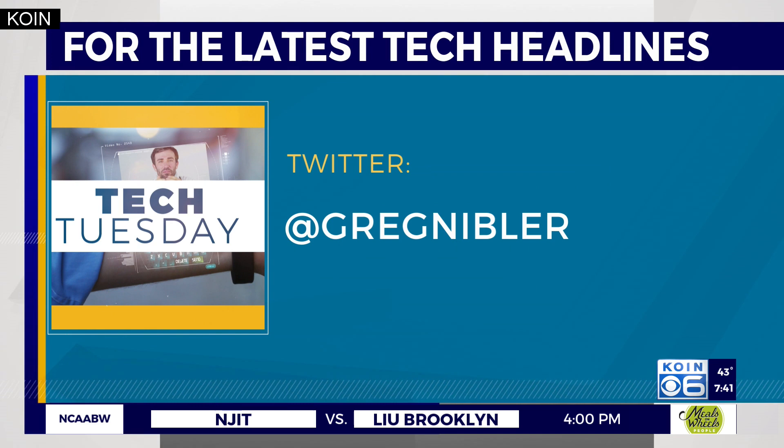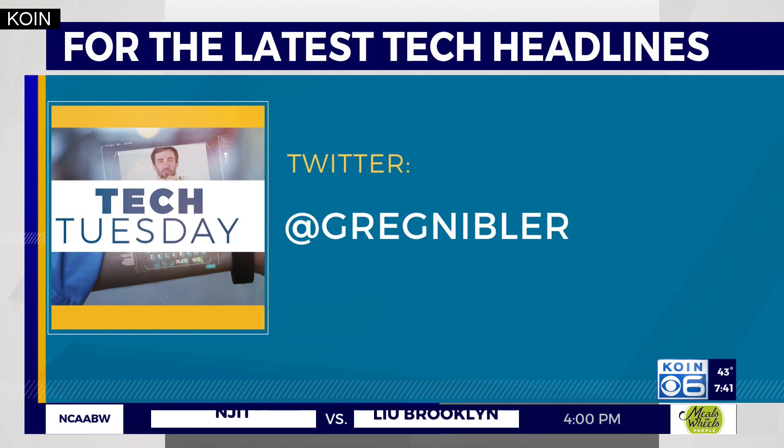Thank you very much, Greg. We appreciate the rundown. We'll see you again soon. And don't miss a thing when it comes to the latest in tech — just follow Greg on Twitter. He's at Greg Nibbler.